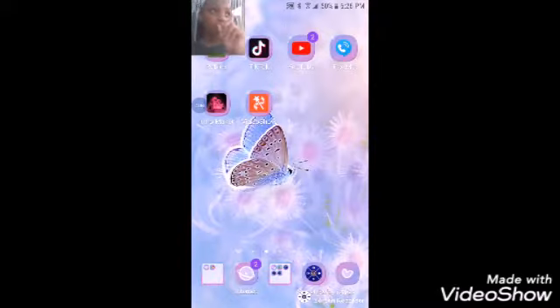I'm not using Video Show to record this because it's a screen record app. I have Intro Maker which I used to make the intro you guys just saw before this. And then we're gonna go on to the apps.